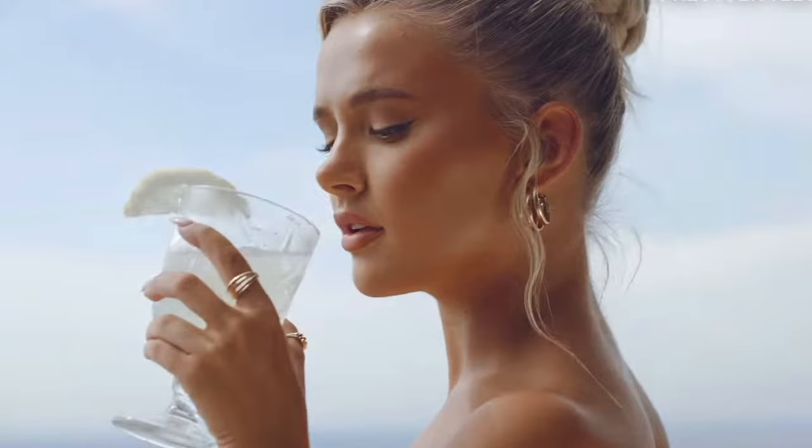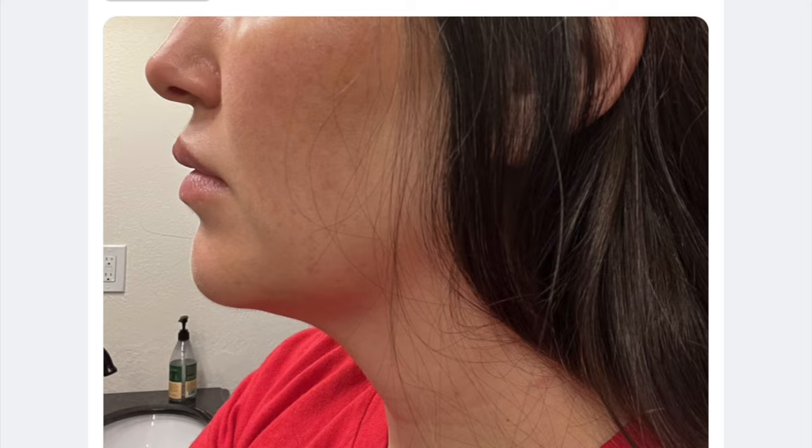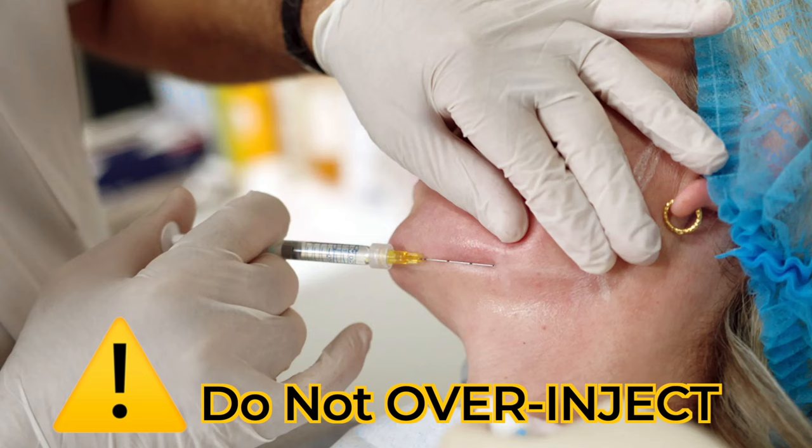Jowls are excessive skin or subcutaneous fat that droops or sags around the jawline. So if you have excess skin and fat around your jawline, you don't want to make this area too heavy. When we treat any area of the face with filler, essentially what we're doing is adding volume — therefore you cannot try to improve jowls by over-injecting the jawline with filler.